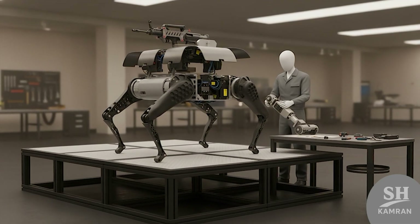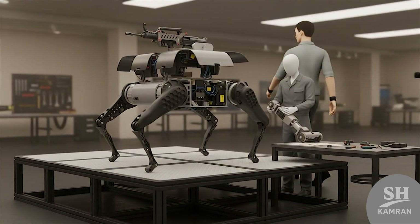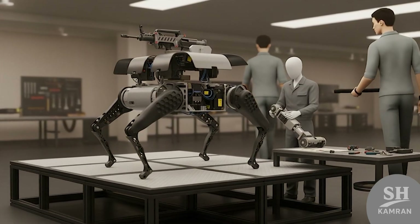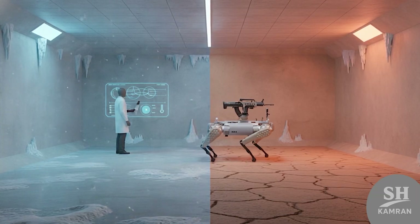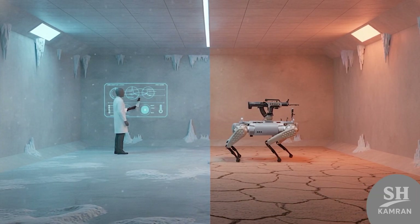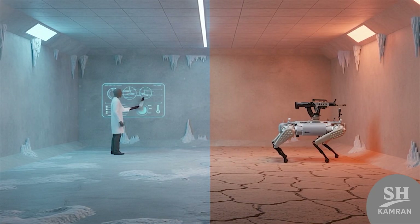Their bodies use lightweight alloys and carbon fiber composite panels. That balance between strength and weight ensures rugged field performance. They're resistant to dust, water, and extreme heat or cold. Reportedly, they function between minus 40 and plus 50 degrees Celsius.